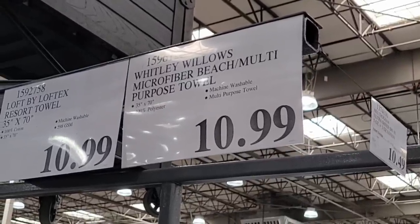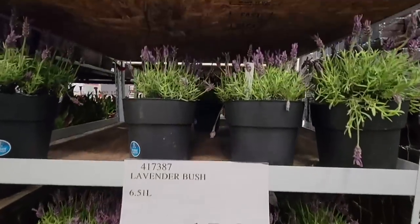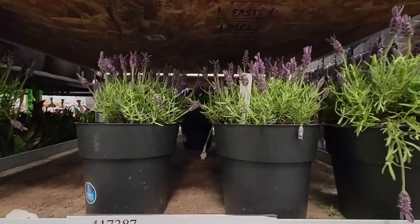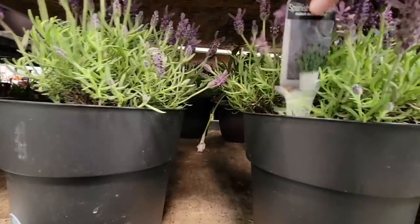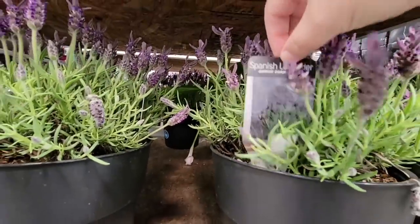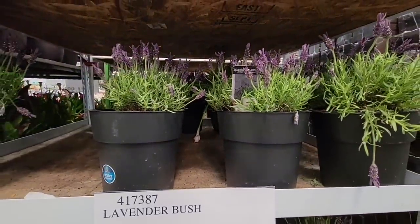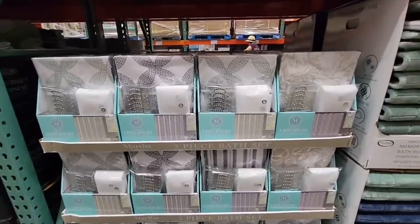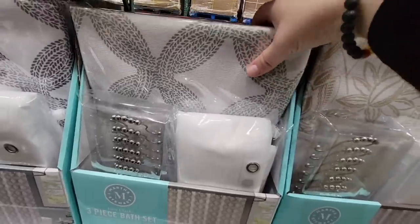The lavender bush is $15.99 — this is the Spanish lavender and it's so beautiful. It looks small right now but it will grow. I had one at my old house and absolutely loved it. And here's a three-piece bath set — Costco turns over their bath sets and rugs frequently, so when you find one you like, it's best to grab it.